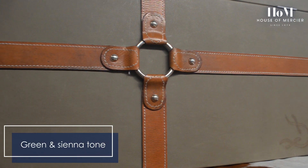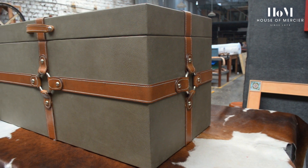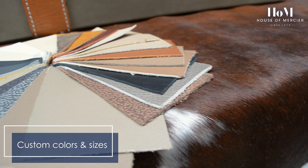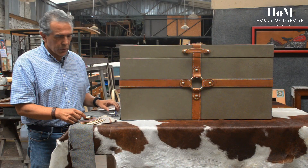In this case we have used a green leather combined with a light sienna tone — a light brown — but we can use any of the different tapestry level leathers onto the trunk, as you will see in other videos.